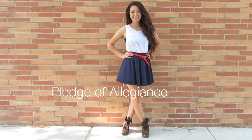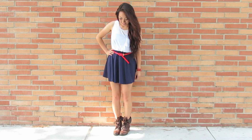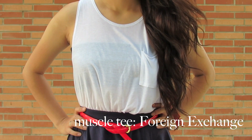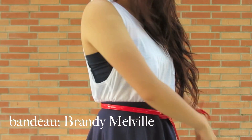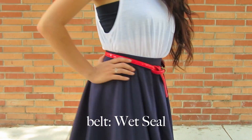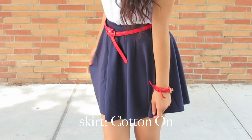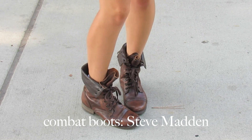So this first outfit reminds me of what I used to wear in elementary school, which is why I titled it Pledge of Allegiance since we always said the Pledge of Allegiance before the day started. I took this muscle tee from Foreign Exchange — I loved it because it has a pocket and reminded me of shirts I used to wear — and I paired it up with this bandeau from Brandy Melville. This thin red belt is from Wet Seal, and I thought it looked so nice with this plain skirt from Cotton On. This skirt reminds me of the skorts I used to wear in elementary. And I'm wearing these boots from Steve Madden, called the Troopas.